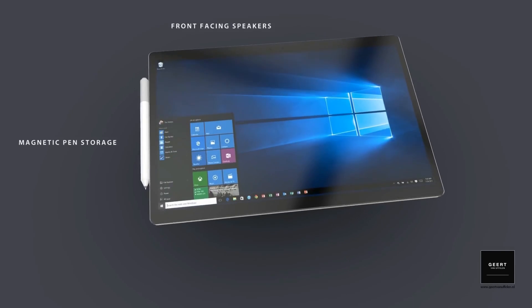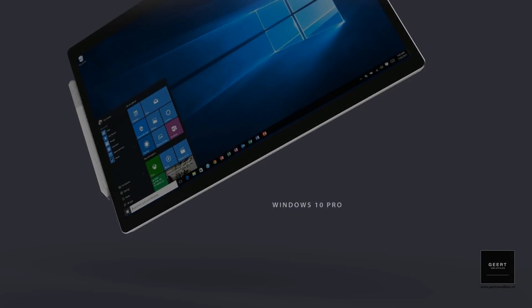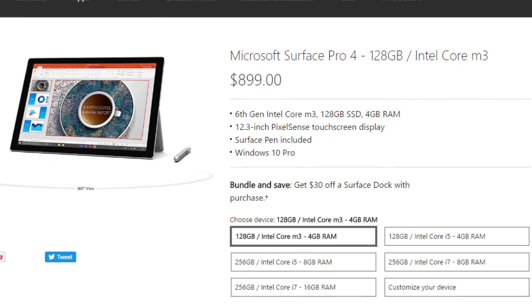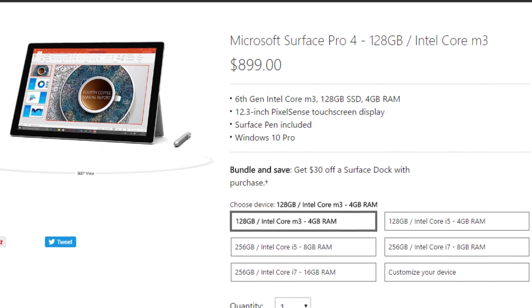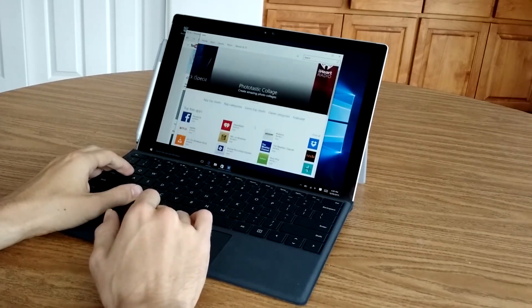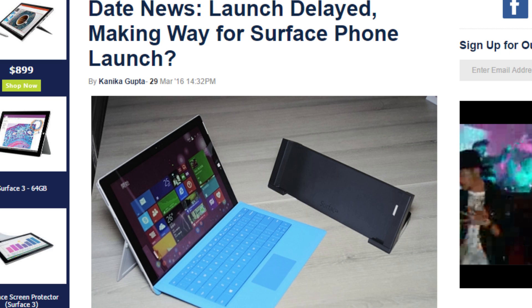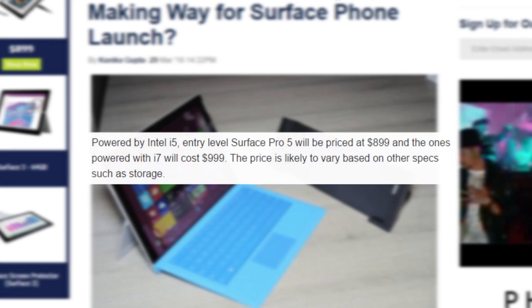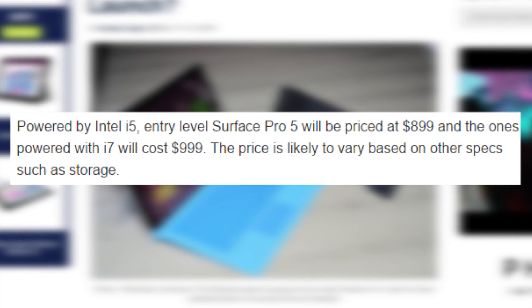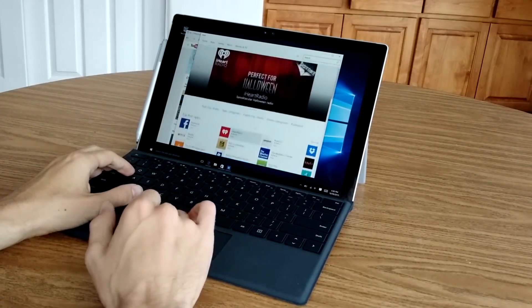Unfortunately, the more Microsoft does add to the Surface Pro 5, the less likely we'll see a cost reduction in terms of the base price. The Surface Pro 4 is very expensive — unless you opt for the entry-level $899 model, you'll probably end up paying over $1,000. Reports indicate the Surface Pro 5's Core will also start at $899, with an Intel Core i7 model at $999 and an i7 Extreme version going for $1,599.